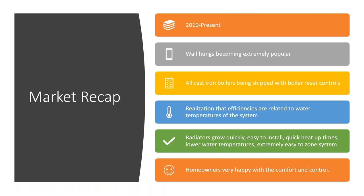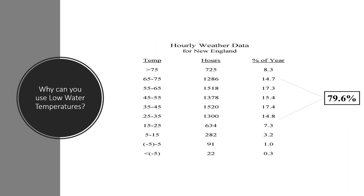Today, wall-hung boilers are extremely popular. Cast iron boilers are shipped with reset controls due to the 2012 energy mandate. The realization that efficiency is related to water temperatures is now common knowledge among contractors. Radiators have grown quickly — they're easy to install, provide quick heat-up times, lower water temperatures, and are extremely easy to zone. Homeowners love the comfort and control of a large radiator.